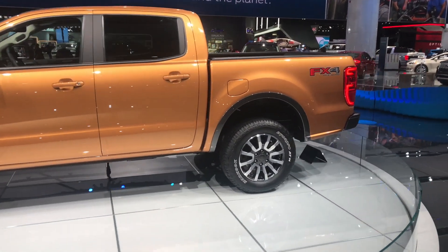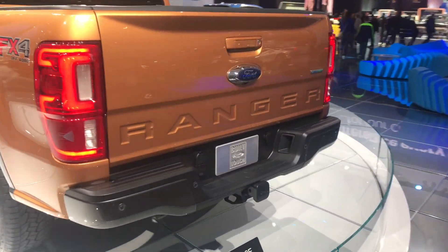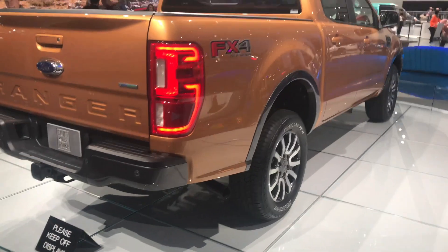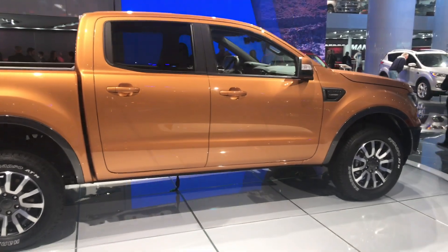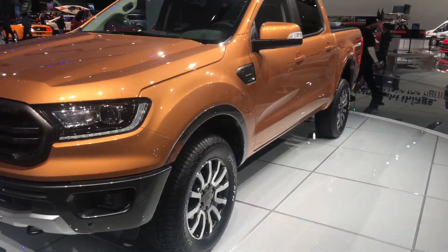Within those trim levels, you have other categories you can choose such as the STX appearance package, the sport appearance package, FX4, and FX2. With the FX4 package, you do get terrain management and trail control. Trail control is like cruise control, but at low speeds, up to 20 miles an hour.